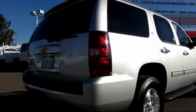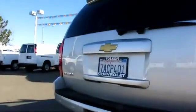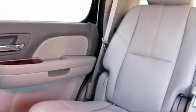Anti-lock braking, power door locks, cruise control, Bluetooth wireless, dual power seats, dual front airbags, and has less than 20,000 miles on the odometer.